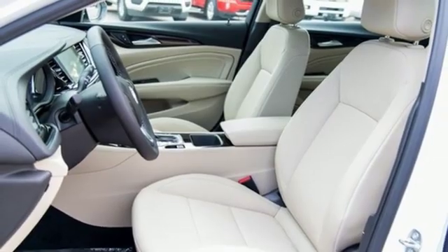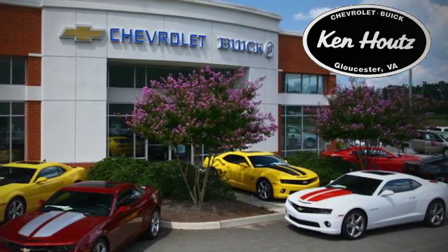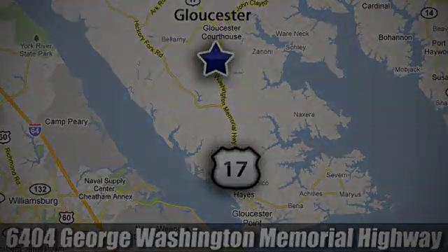Experience it for yourself today. We hope you enjoyed this virtual walk around at Ken Houts Chevrolet Buick. We're conveniently located at 6404 George Washington Memorial Highway in Gloucester, Virginia.